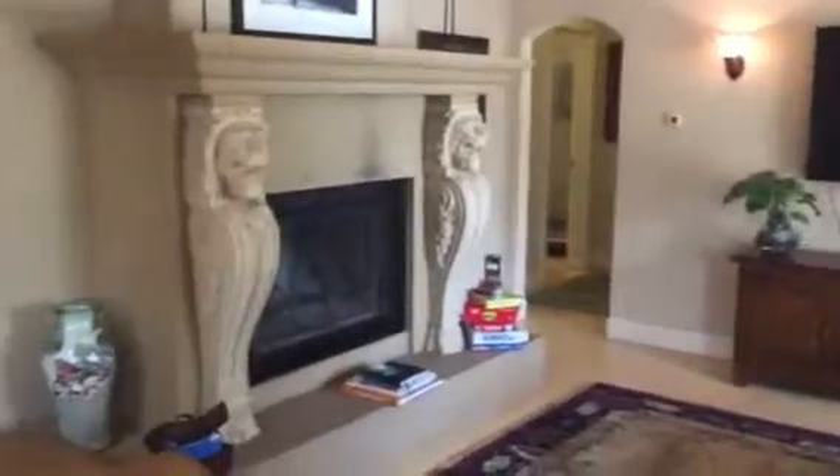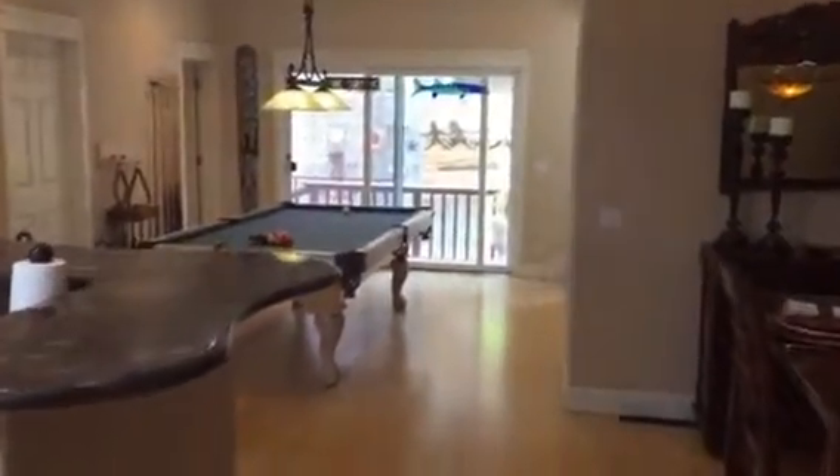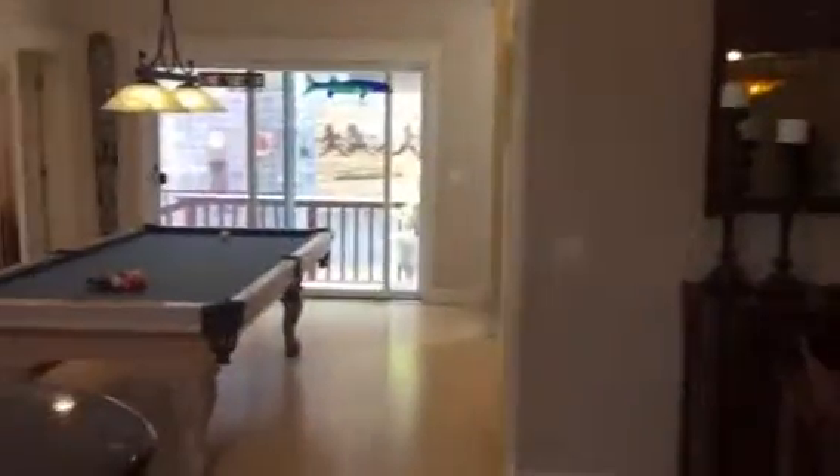This opportunity comes once in a lifetime. Originally built in 1927, four bedrooms, four and a half baths, and we're priced at $2.498 million. Contact us today if you'd like to make an offer: 619-952-1332.